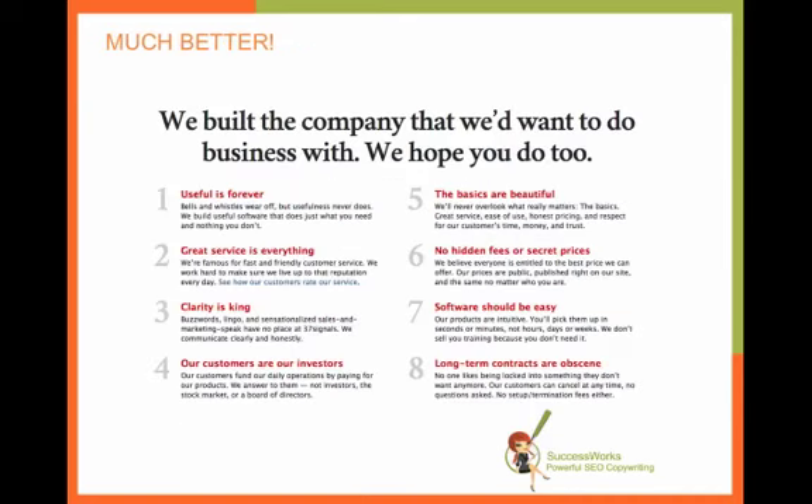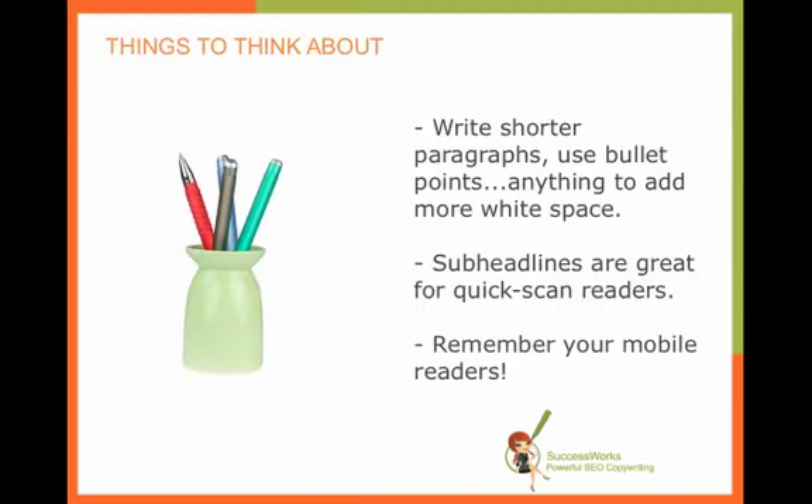Now compare this with something from 37 Signals — and I've talked about how much I've liked their site before — where you certainly have a lot of text here in this page or the screenshot, but it's structured in a way that it's easy to read. So you have bullet points, you have a headline, you have sub-headlines and smaller paragraphs. So that's something to think about with your own writing.